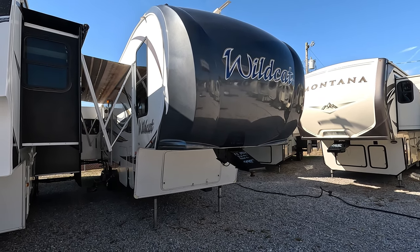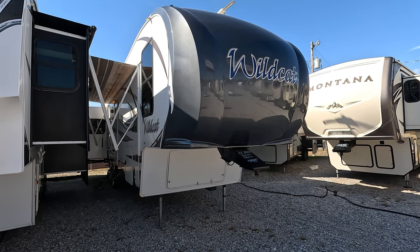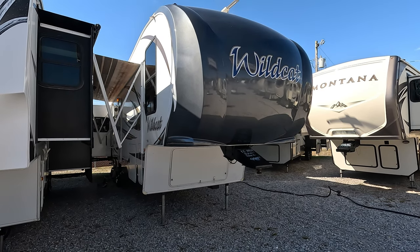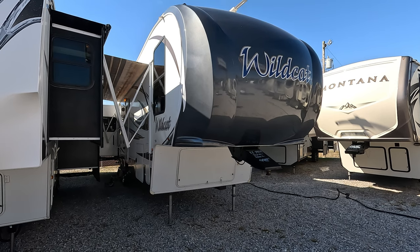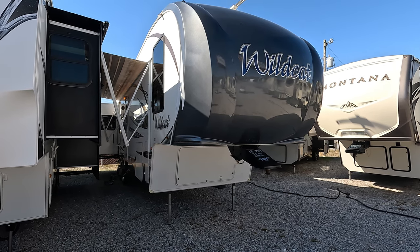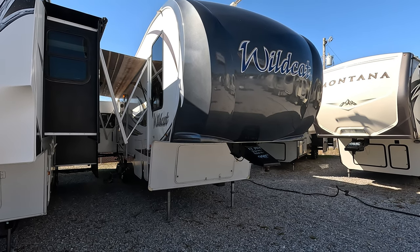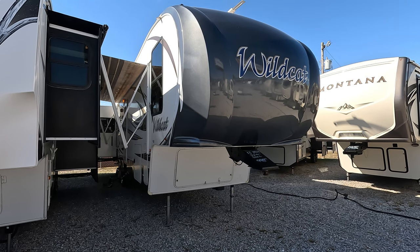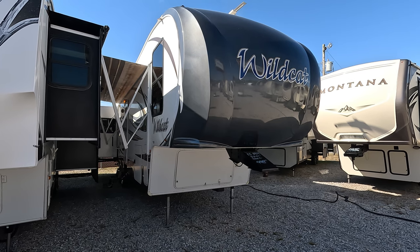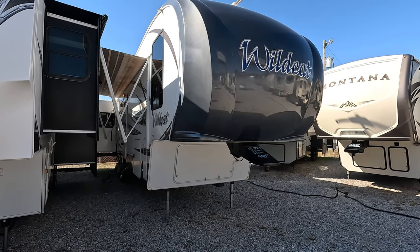Good afternoon folks, Big Bo with RVs with Big Bo at Parkway RV Center. I decided to do another fifth wheel today. I know a lot of people are looking for inexpensive fifth wheels to use as a full-time live-in unit or as a recreational unit. I've got several of these under 30 grand, and this is one I just got in — a 2013 Forest River Wildcat 313 RE, a very nice triple slide, affordably priced at only $19,900.